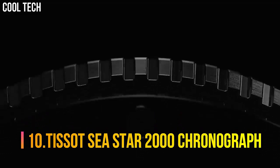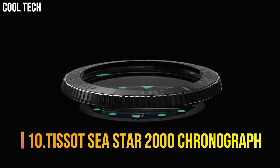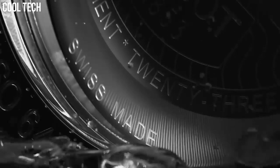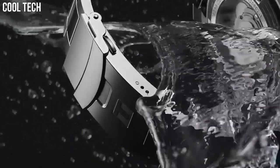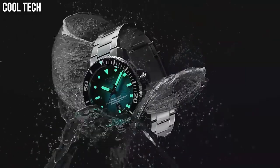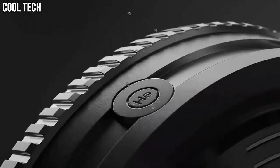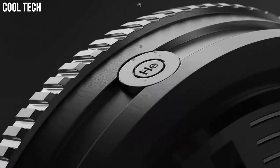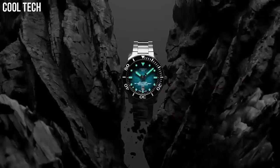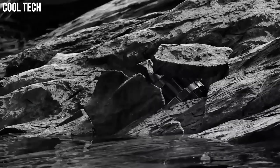Number 10: Tissot Seastar 2000 Chronograph. Wherever you go and whatever adventure you find yourself on, you'll find balance with the Seastar 2000 Professional Powermatic 80 on your wrist. This is a highly technical, assertive watch that's brimming with easy confidence whether you take it deep into the urban jungle or hundreds of meters below the surface of the sea. Case size: 46mm.